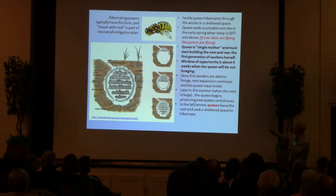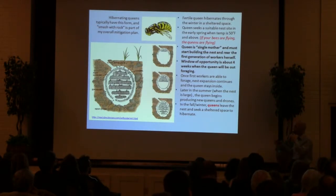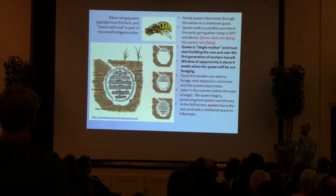Once that first generation of brood grows up and they can go out and forage, the queen will stay in the nest for the summer and they'll continue to grow. Later in the summer and fall, the nest will be large. The queen will start laying queens and drones. Those new queens and new drones will go out, they'll become fertilized, and sometime in late fall or early winter the queens will leave the nest and spread around your neighborhood and look for a place to start this cycle again.